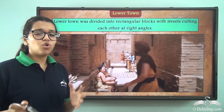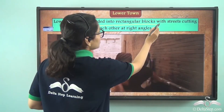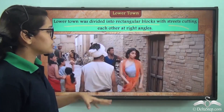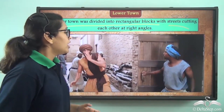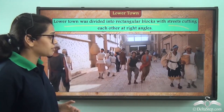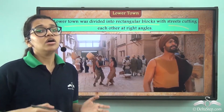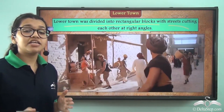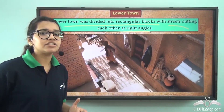Now let's take a look at the lower town — this is where ordinary people lived. The lower town was divided into rectangular blocks with streets cutting each other at right angles. The buildings had wooden doors and windows, and houses and shops were constructed on both sides of the road. The houses were either single or multi-storied.